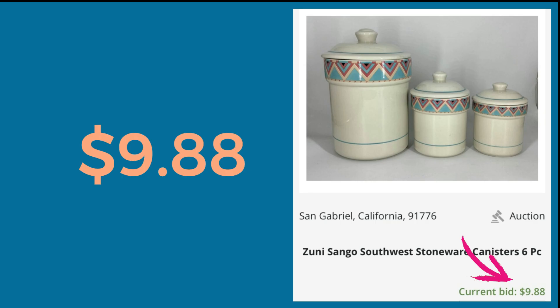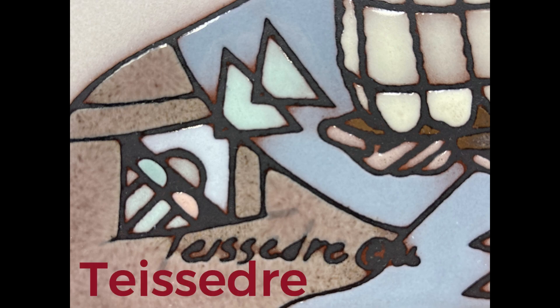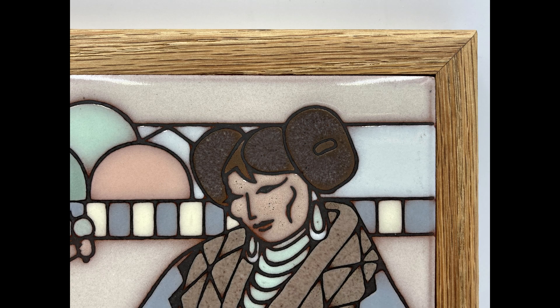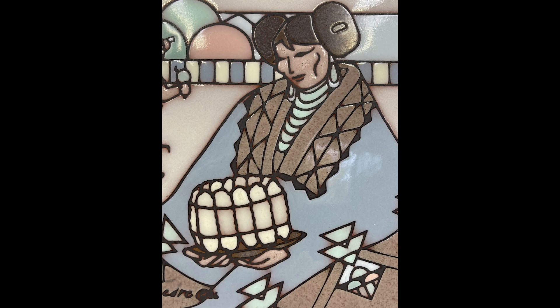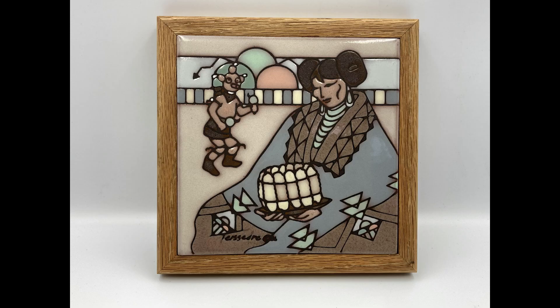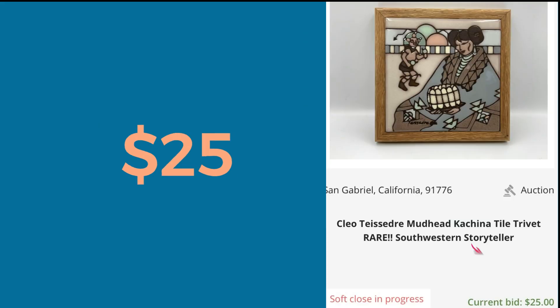I saw this trivet — I'm not even going to attempt to pronounce the artist's name. I picked it up because it's Native American and it has a really unique kachina, which is a mudhead. You see a lot of kachina used in jewelry and this mudhead kachina always fascinates me. You don't see this one a whole lot so I picked it up because it's so unique. I paid $3.36 for this and I sold it for $25.